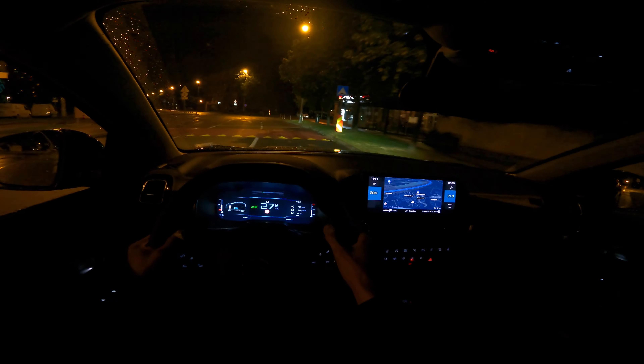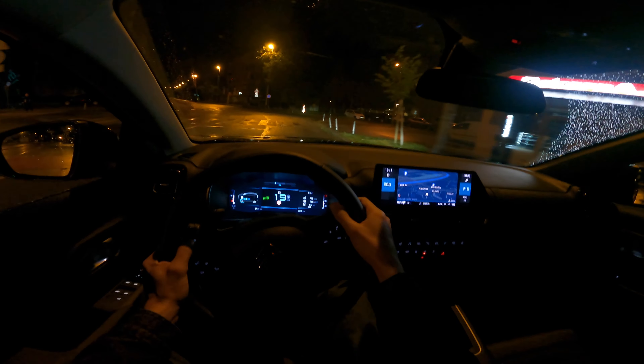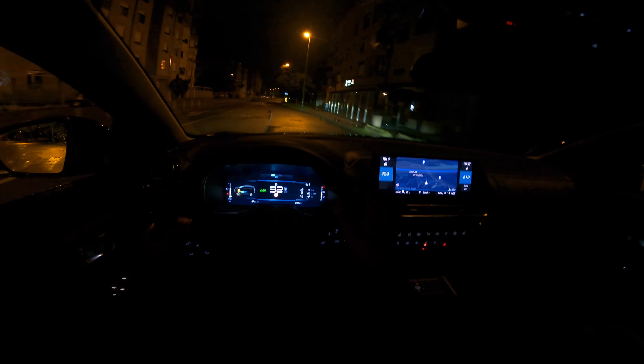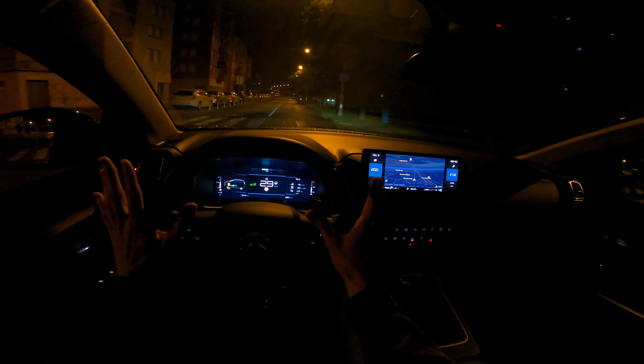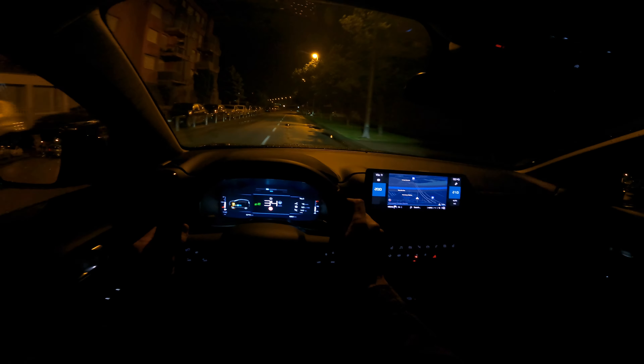The key question you're interested in: is 136 horsepower enough, and how's the six-speed automatic? The automatic is good, I don't have any complaints. 136 horsepower feels quite well for this car — this SUV is not too heavy. The plug-in hybrid might be slightly heavier because of the bigger battery and bigger electric motor.